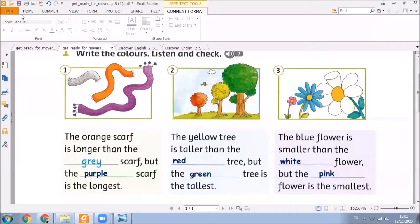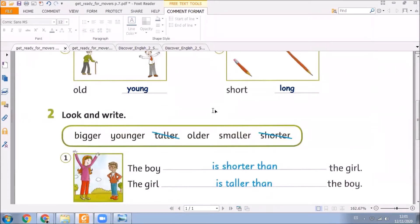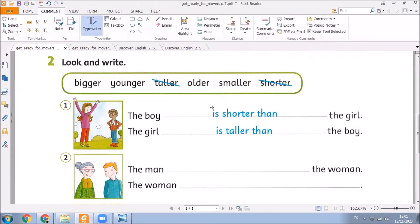But wait a minute. Here, we have another exercise to check. Here on page seven, we have exercise number two. Here you have to look and write. Pay attention to the words inside the box, and here we are going to write comparatives. In this exercise, you must take a look at this very important word: than.